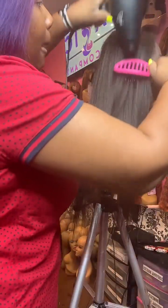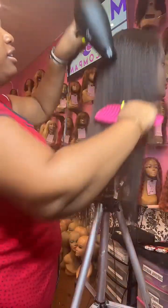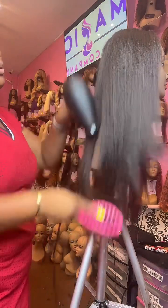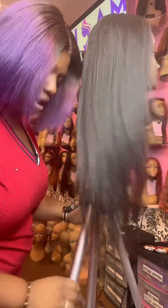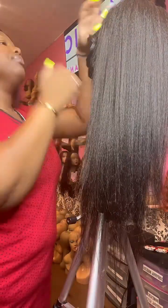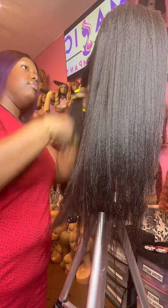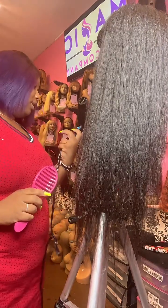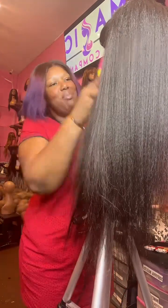I'm just blow drying after we washed her, and tomorrow I will flat iron her. Look at how beautiful this texture is — if you're looking for a really natural texture because you don't want silky straight, go with kinky straight. I'm going to do this in two pieces since I'm trying to keep this under 10 minutes and finish the rest off camera, because I like to repurpose my videos and can't always do that if it's over 10 minutes.